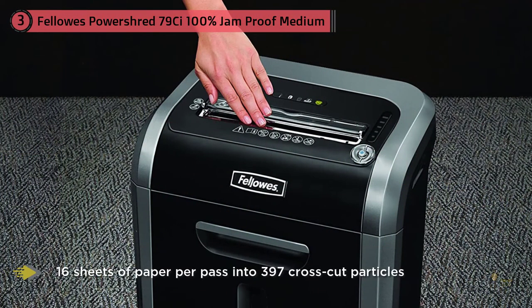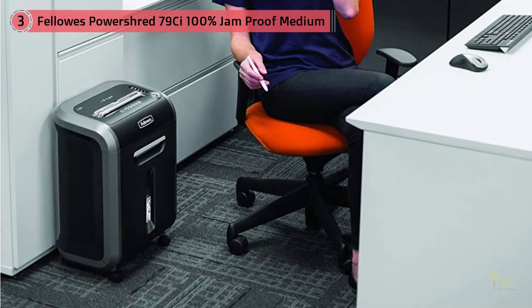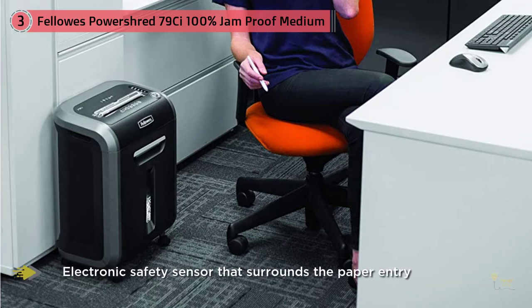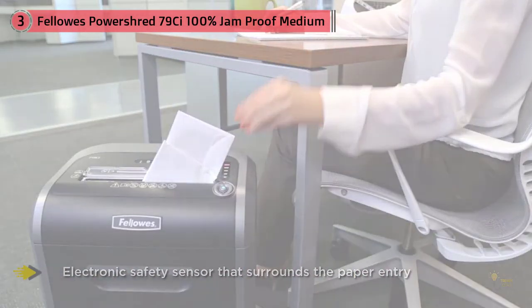Get three levels of advanced jam prevention with Fellowes' 100% Jam-Proof system, which eliminates paper jams, powers through tough jobs, and maximizes productivity. To protect more than your identity, the patented Safe Sense technology features an electronic safe sensor that surrounds the paper entry and automatically disables the shredder when hands touch the paper opening.